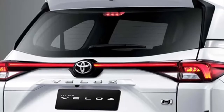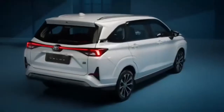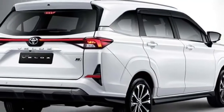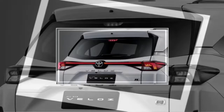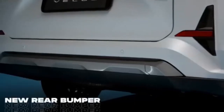The rear receives slick LED taillights connected with an LED strip that runs across the boot, Toyota badging at the center of the boot, a rear washer, defogger and rear wiper, a tailgate-integrated spoiler, a high-mounted emergency braking light, a roof-mounted shark fin antenna, rear fog lights, black inserted reflectors, an updated rear bumper, and a rear fog silver skid plate.